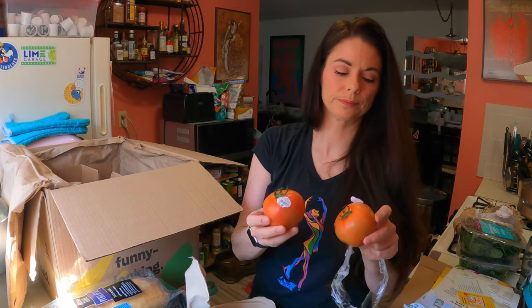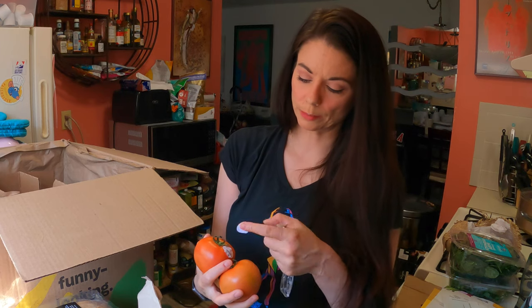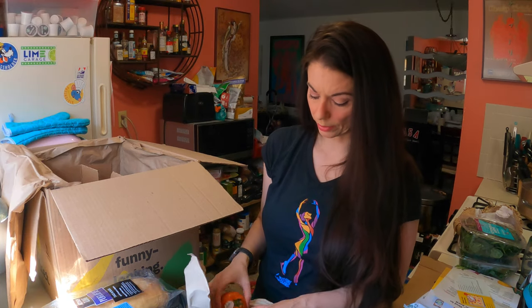Some tomatoes. These are nice looking — they're a little on the pale side but they look okay.